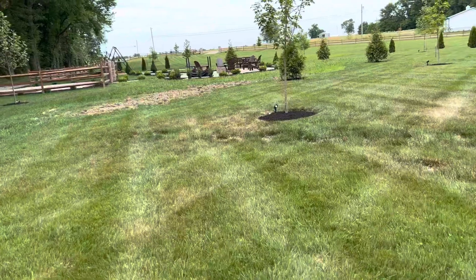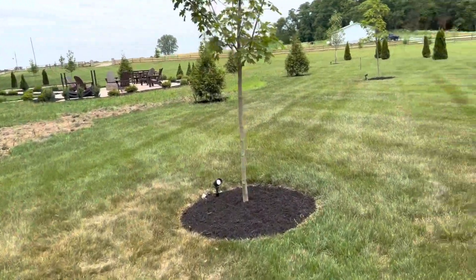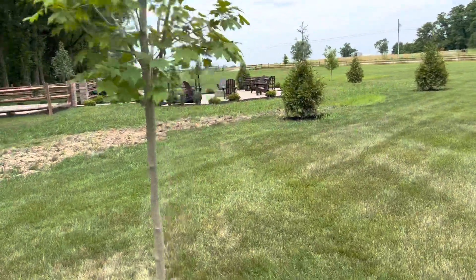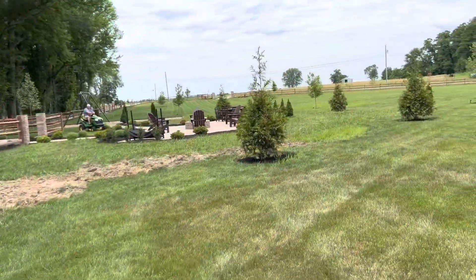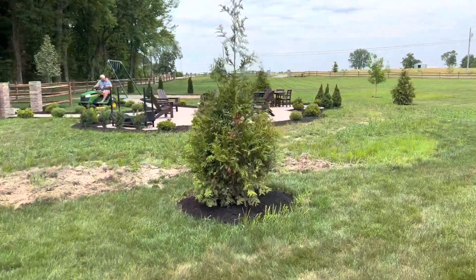I always like to see stuff like this — it's nice to see someone's layout and get some ideas. Not really doing this to show off or anything, just to give people an idea of things to do.